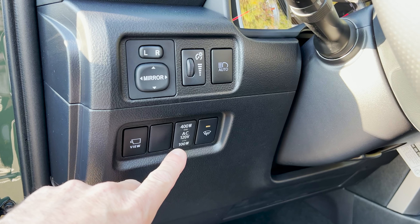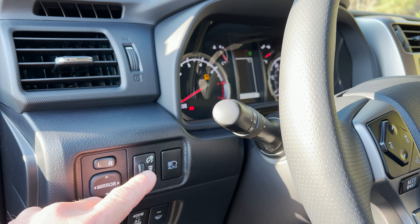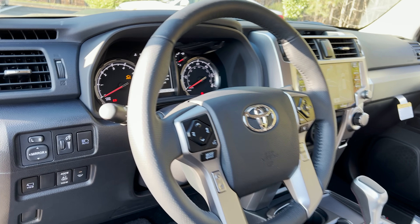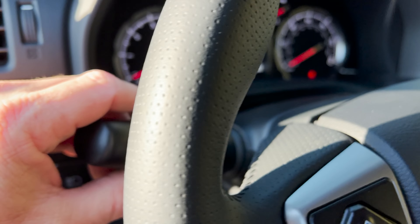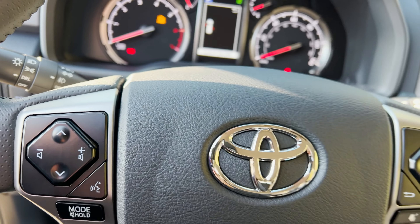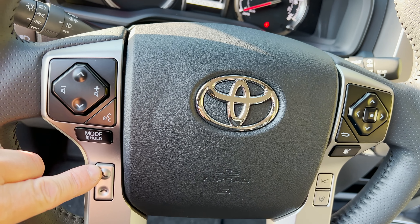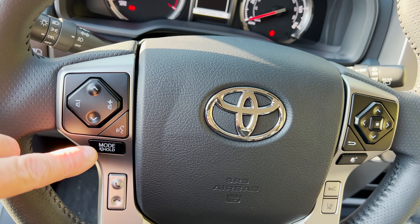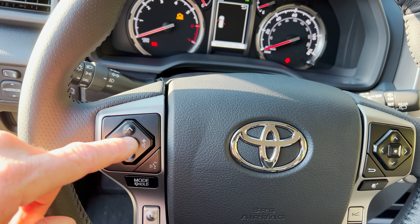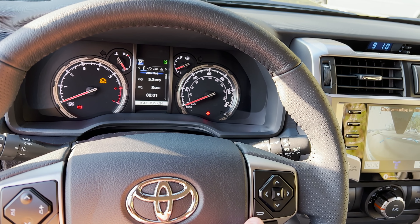This one draws power to the back. Mirror adjustment, brightness of the dash, and then automatic high beams. We have a leather-wrapped steering wheel, fog lights on/off, and regular lights. This is for your lane departure alert and radar cruise control. We've got phone pickup, phone hang up, and voice commands. Hold one down and it'll mute the sound. We can control volume, go back through messages, and push to dismiss.